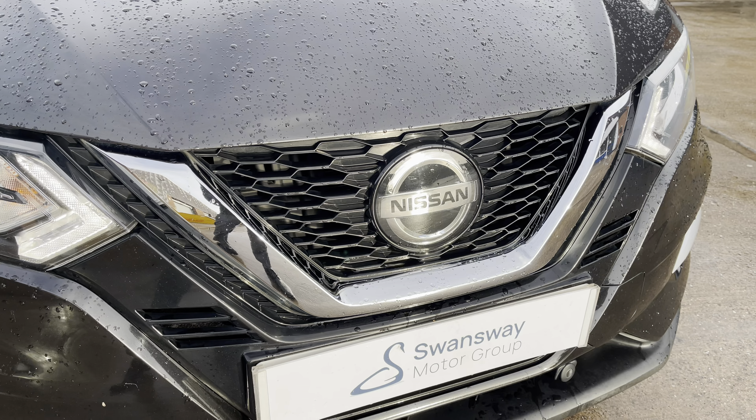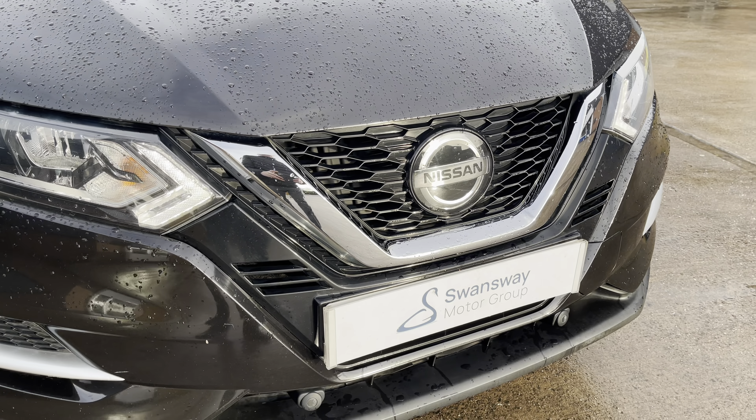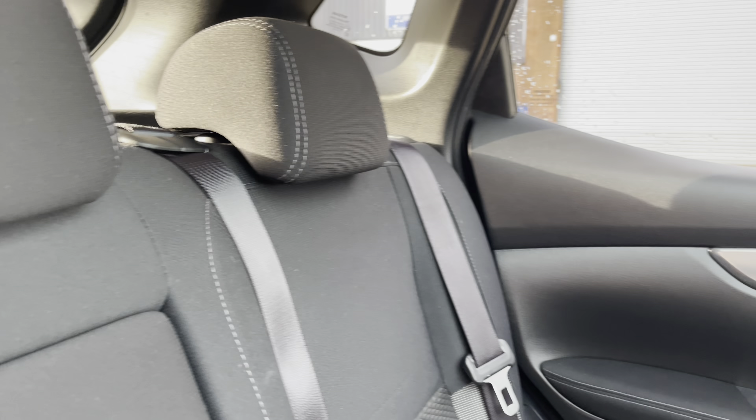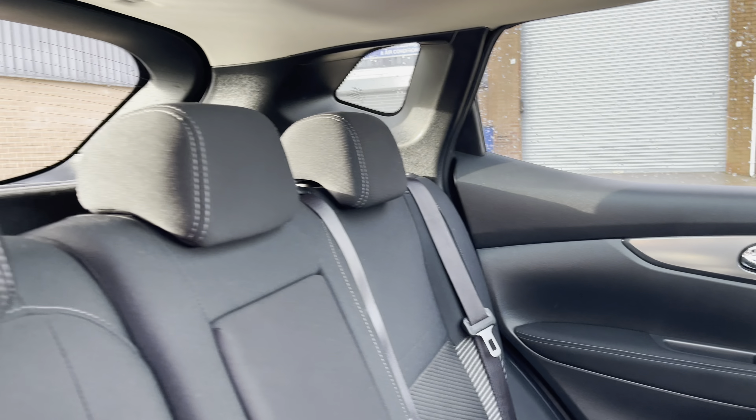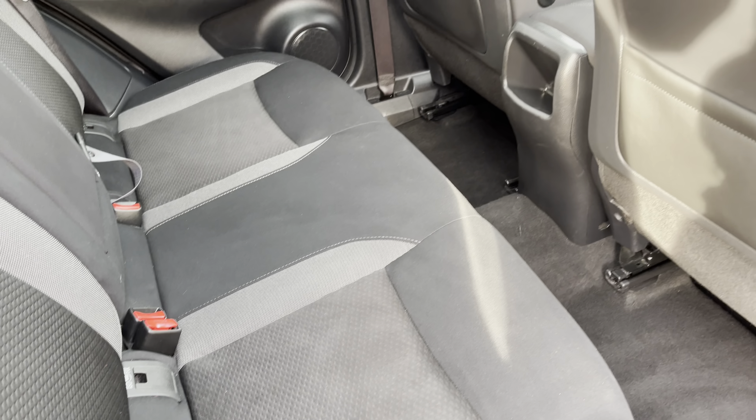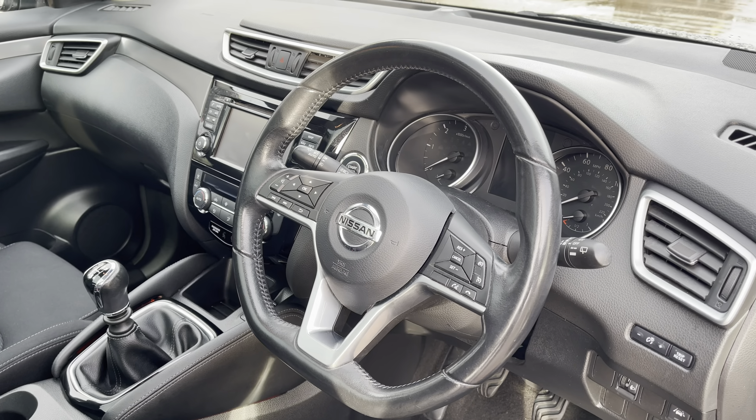Alongside this we have the sporty looking gloss black grille with the chrome inserts. Moving inside to the rear of the vehicle, we can see the full cloth seats on offer alongside the vehicle's interior chrome door handles. The rear seats do come equipped with ISOFIX points should you need to use them, and there is plenty of room for three passengers.